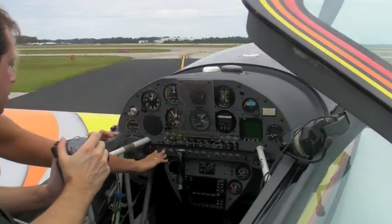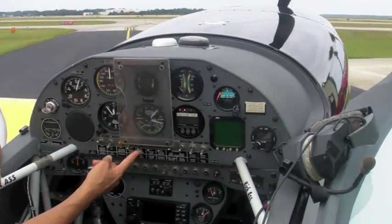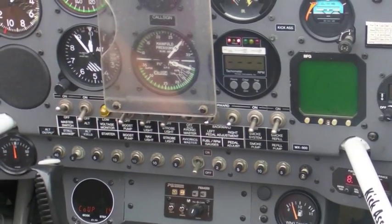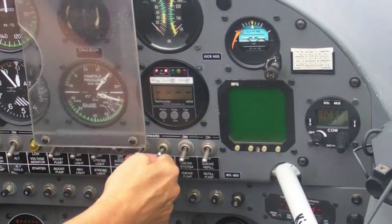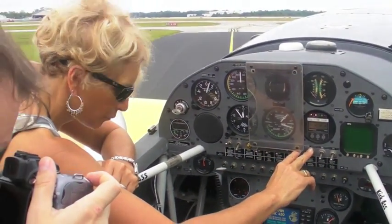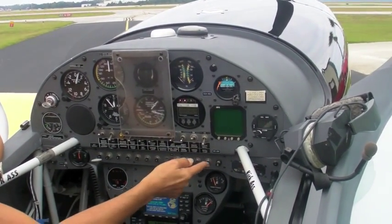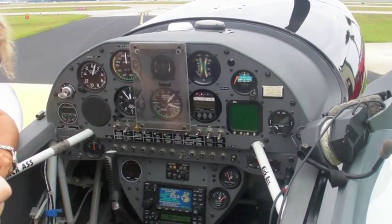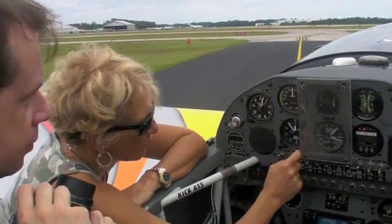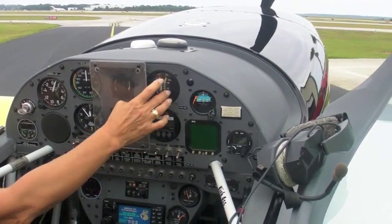These are circuit breakers. This is the master switch — turns on the electrical. That's the alternator, boost pump, nav lights, strobe lights, avionics for all my other stuff. Up there is the smoke system — that pumps smoke up from the bucket and then pumps it up into the tank. Air speed, altimeter, manifold pressure, fuel flow, compass. That's the tach that shows the prop's turning, and oil pressure and temperatures.